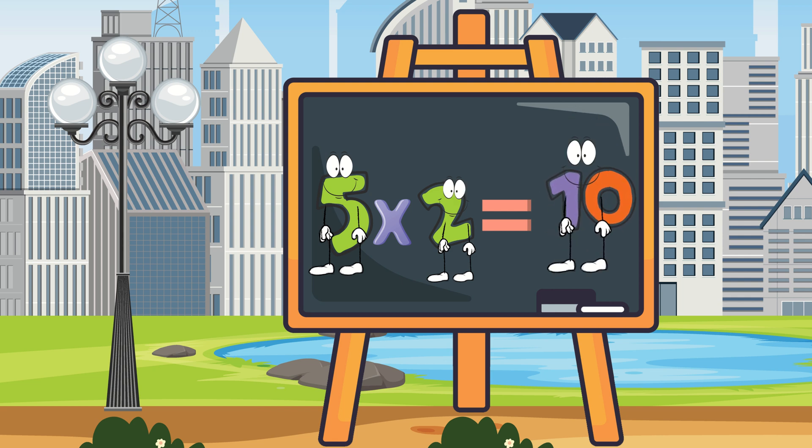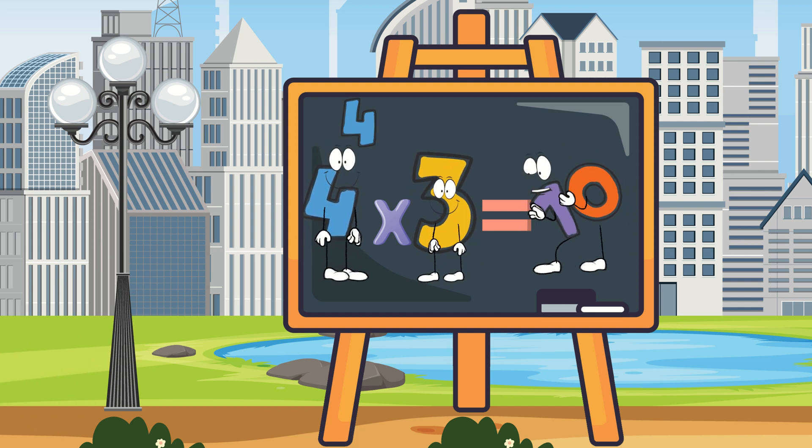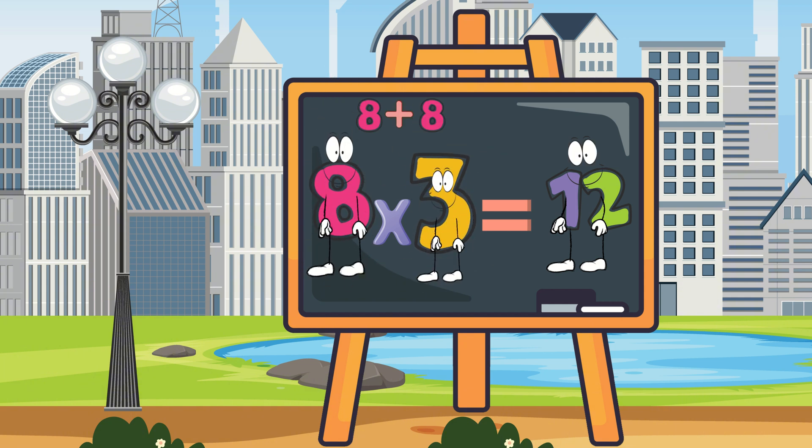You are totally right! How about 4 times 3? I think I know this one too! 4 times 3 equals 12! Am I right? You are totally right again! Let's try one last multiplication. How about 8 times 3? It's a little bit harder now. I think 3 groups of 8 make 24! That means 8 times 3 equals 24!